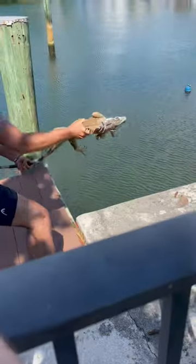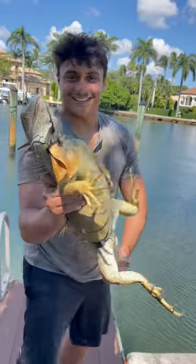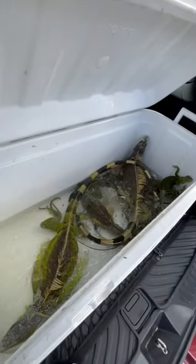Oh my god, this is the biggest iguana we've caught yet — that's a good day right there! This is a massive help to the environment. The state of Florida encourages that you do this because there's an infestation. If you're in South Florida and you want a healthy ecosystem, go catch some of these right now.